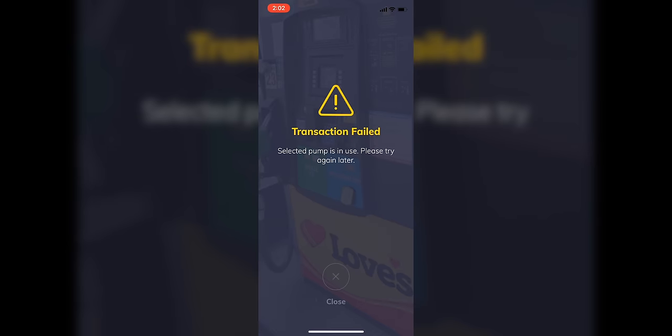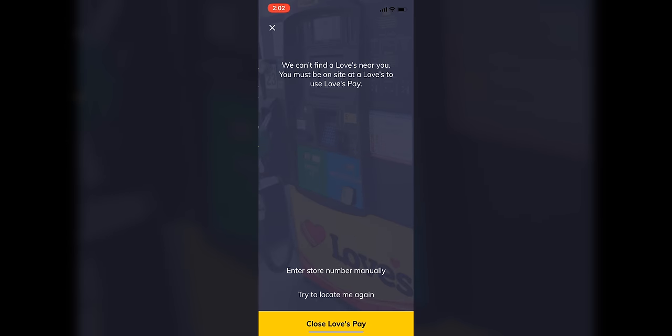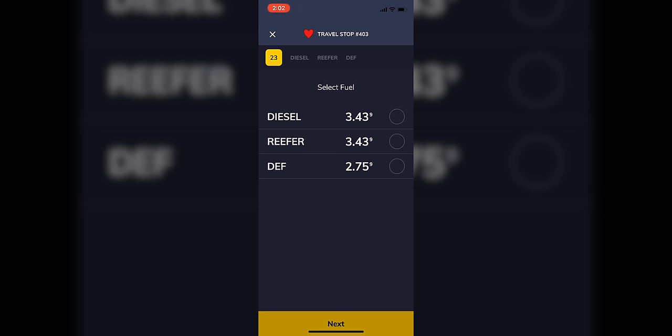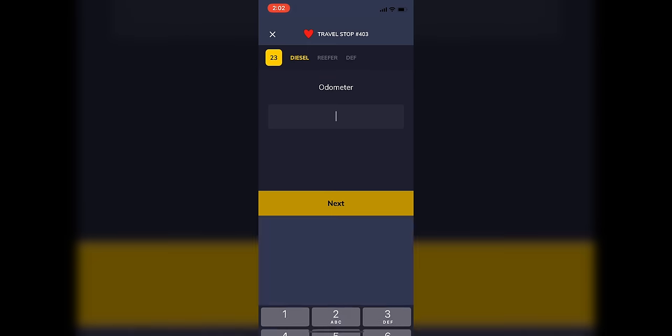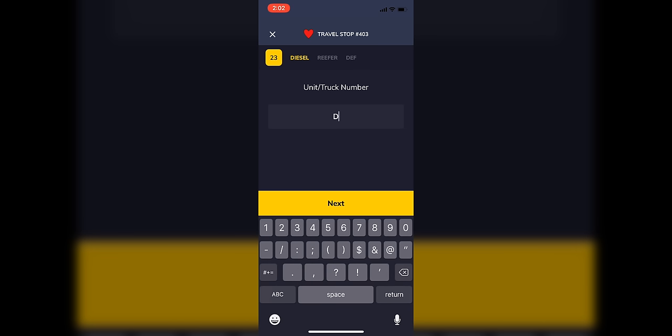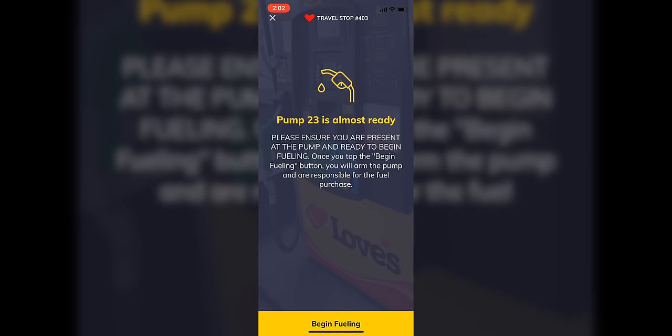The next thing it's going to do is ask you what pump you're at. I'm not at a pump but I'll choose one just to show you — we'll say pump 19. Somebody is using that pump so I can't use it, so let's try pump 23. Once you select whatever pump you're at, you can now choose whether you want diesel, reefer, or DEF fuel. We'll say just diesel at this time. Then you enter the odometer and hit next, and then you enter your truck number. That is all that is required for us to start a pump. If you have more required questions, they will pop up for you to enter a response.